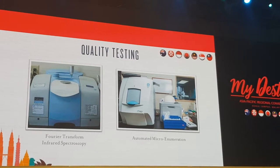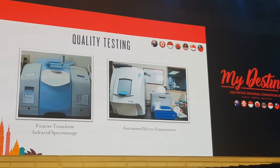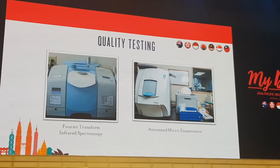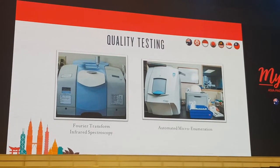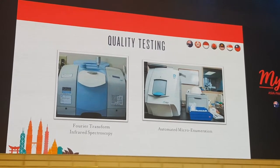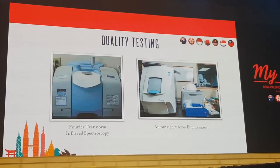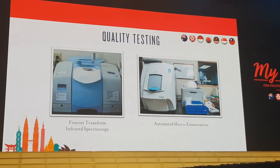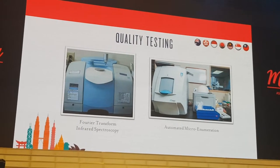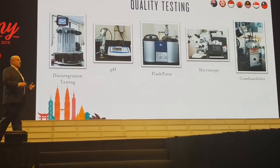I'd be remiss if I didn't talk about our microbiology lab as well. On the right is something called an automated micro enumerator — a device that not only identifies bacteria but counts the number of bacteria in a sample. You might ask why we'd want to do that — for products like probiotics, we need a certain amount of good bacteria, so we want to accurately count what's in there. For other products, like oils, we obviously want to confirm there's no bacteria present.